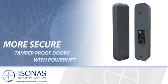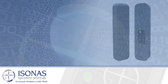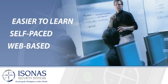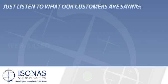This not only makes us greener, but also more secure. PowerNet secure doors can't be compromised. Though it's cutting edge, our system is actually easier to learn than other systems. Training is self-paced and web-based and takes a fraction of the time of legacy panel-based systems. Just listen to what our customers are saying.